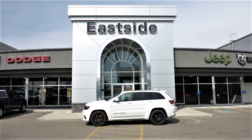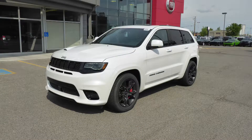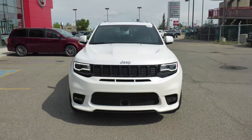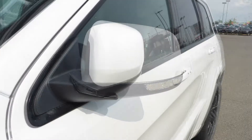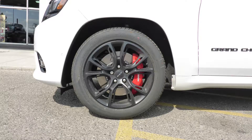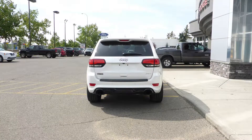Hi, Sean. This 2017 Jeep Grand Cherokee SRT comes equipped with a 6.4L engine and automatic transmission, power-heated manual folding side mirrors, 5-Zenon headlamps, fog lamps, 20-inch black aluminum wheels, and white exterior.